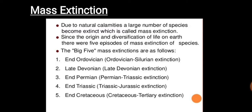Mass extinction is the widespread or rapid decrease in biodiversity on Earth. It occurs when the rate of extinction increases beyond the rate of speciation, leading to a decline or extinction of a large number of species.